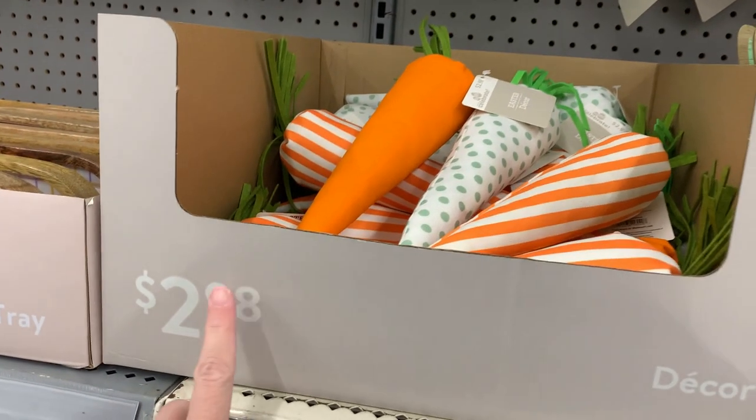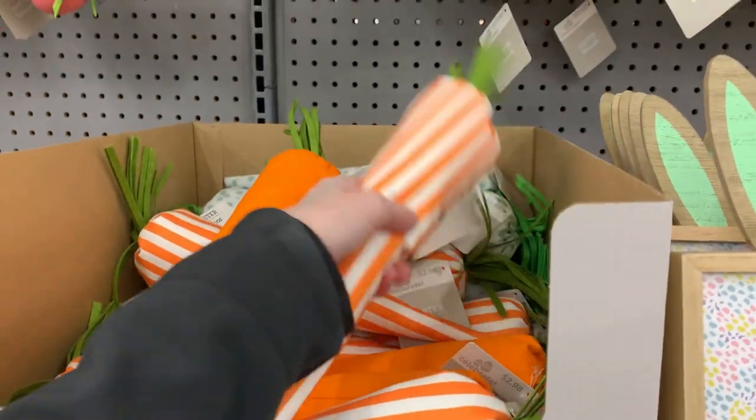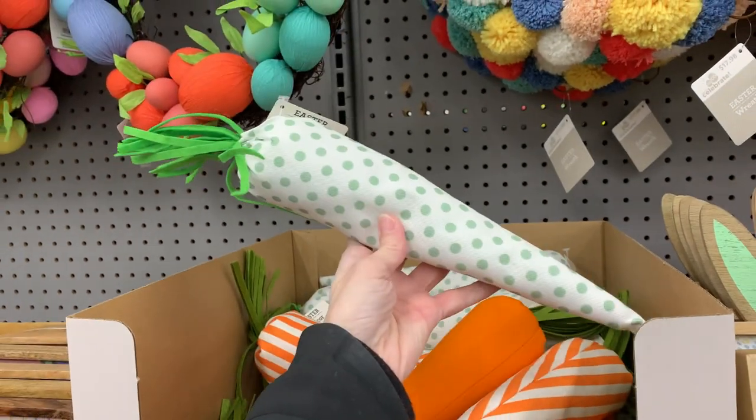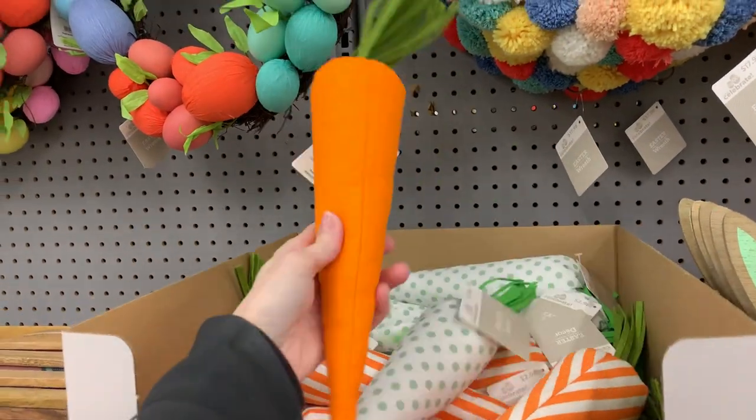Here are some large fabric carrots — single carrots for $2.98. There are three designs: a solid orange, an orange and white stripe, and a white and green polka dot.